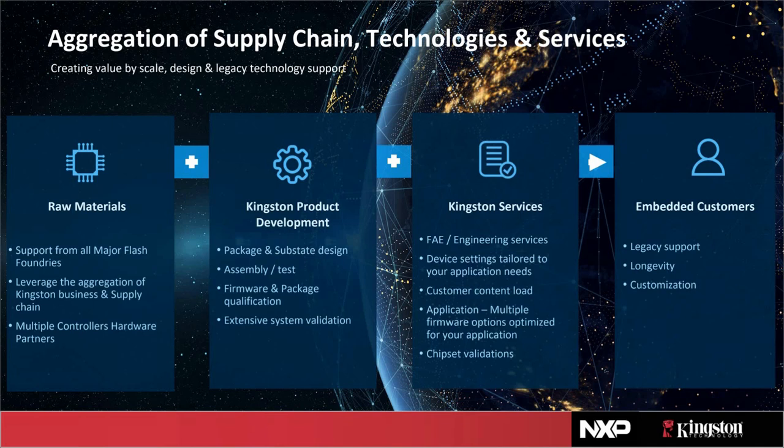Tight firmware control is a requirement for the embedded products market. We have several FAEs available to answer questions via email, WebEx, or phone call to help you through the design phase. We want to ensure you have the right configuration and right device to meet all your requirements. We also have an ability to do content load — pre-loading content on the device to ease manufacturing. With multiple firmware options and thorough validation, you get longevity: not only will the product run for a long time, but we will continue to support that product and bill of materials.